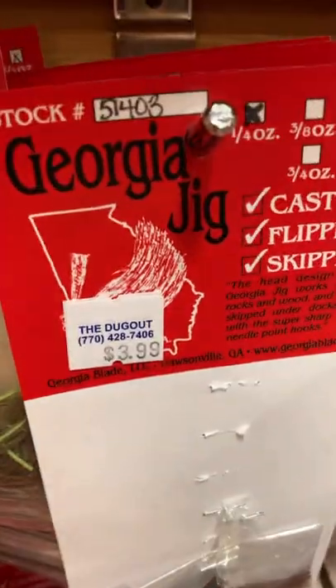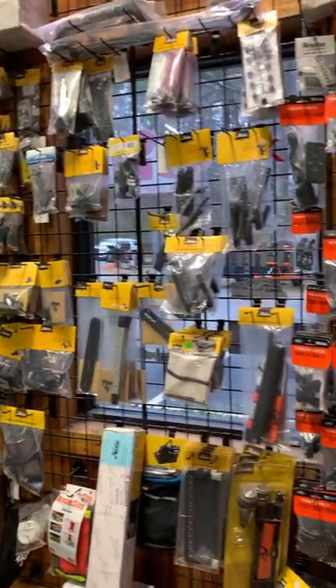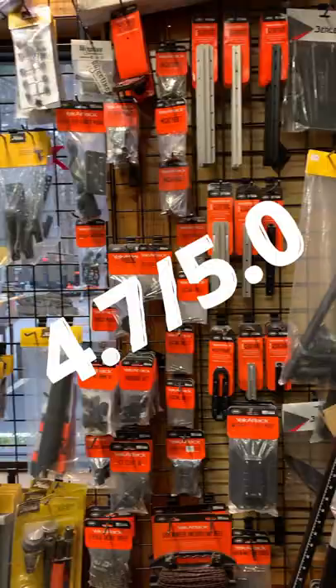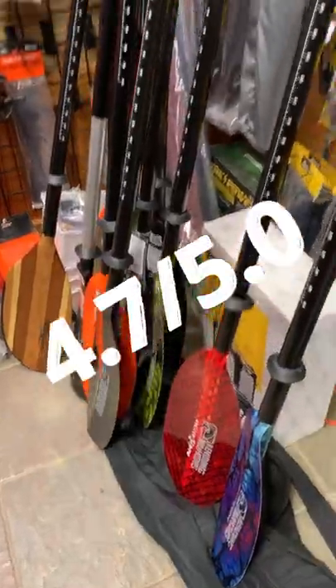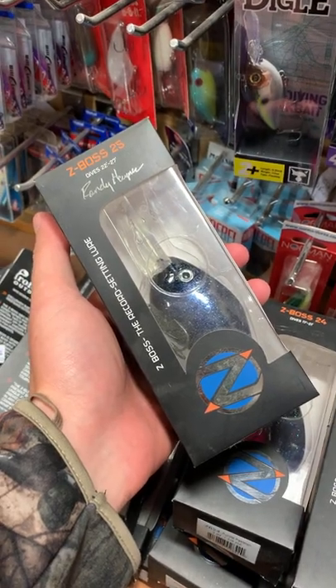So overall I'm going to give this Tackle Shop a 4.7 out of 5. And while I was here I had to pick something up — I always do — so I grabbed a couple of deep diving cranks. We're going to get them in a video real soon.